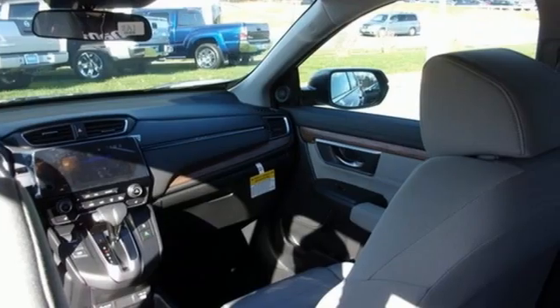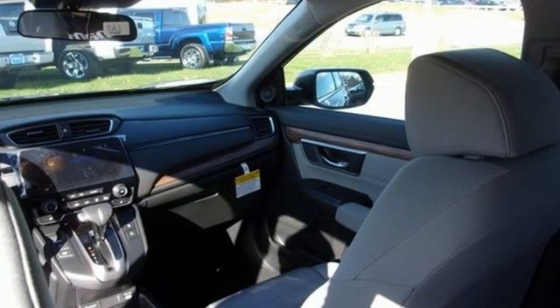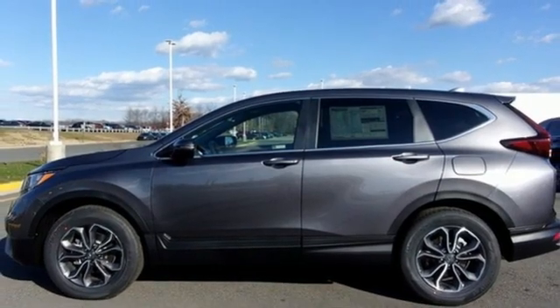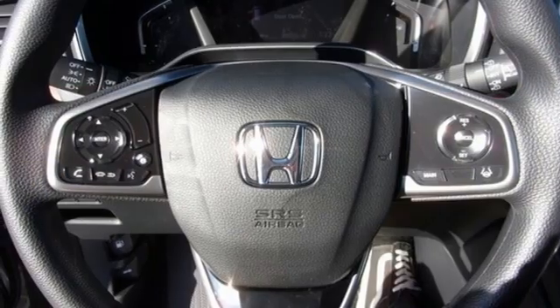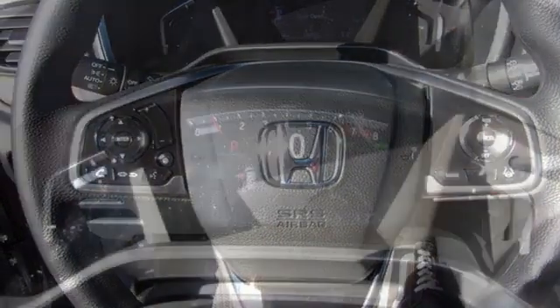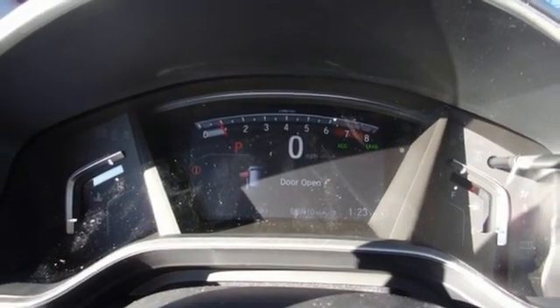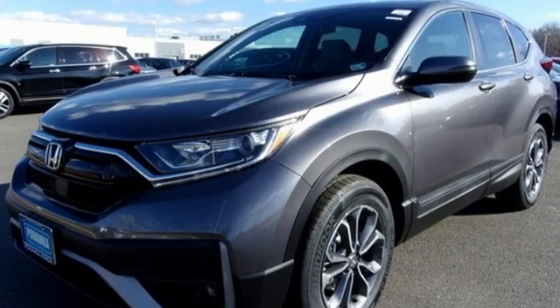Intercooled turbo inline four-cylinder engine, dual-zone climate control, external memory control, digital instrument gauges, front heated bucket seats, remote engine start, active noise cancellation, express open and close sliding and tilting sunroof, doors and push button start, proximity key, and streaming audio.